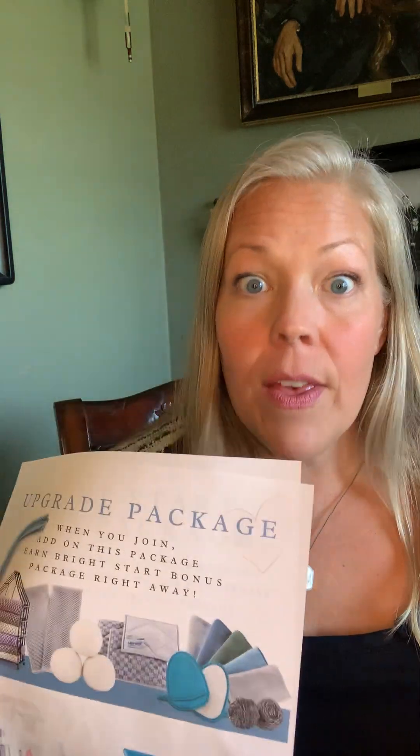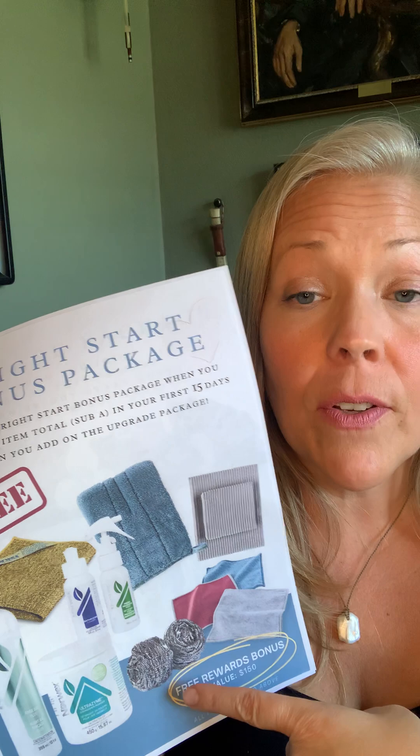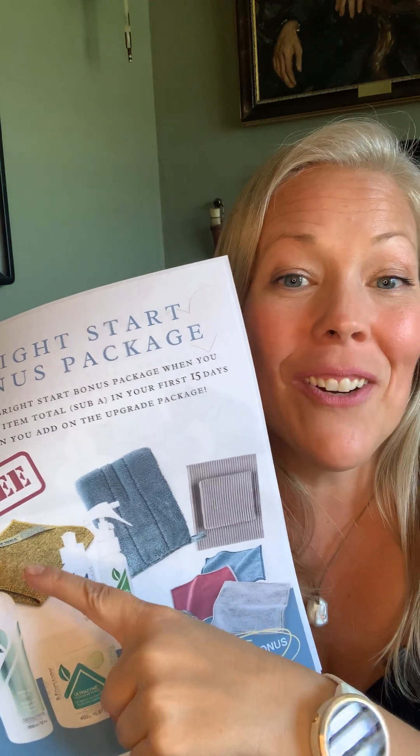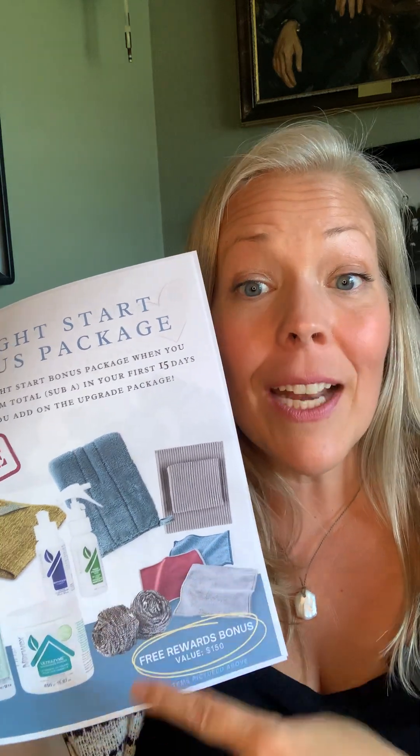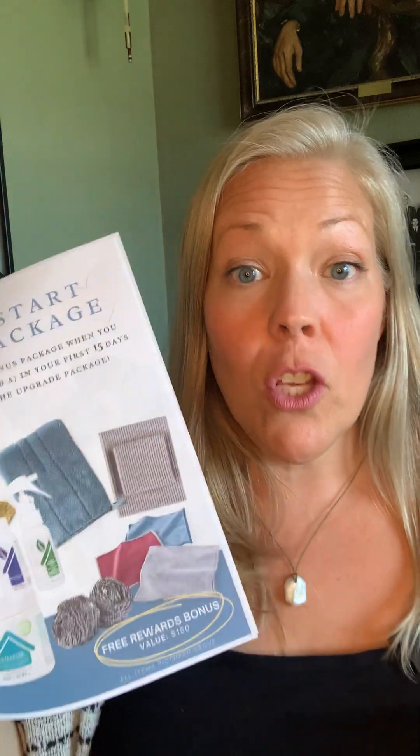So if you're someone who wants the best deal and our most popular products, this is for you. You also instantly earn the Bright Start bonus, which is completely free. When you add the upgrade package to the starter kit, you instantly earn $150 worth of Norwex: the ultra design for your dishes, the bathroom scrub mitt, produce wash, bathroom cleaner, veggie mitt, kitchen towel, the MVP with travel-size Envirocloth, Windowcloth, and Bodycloth, and the Spirinets. This gets you started off so strong.